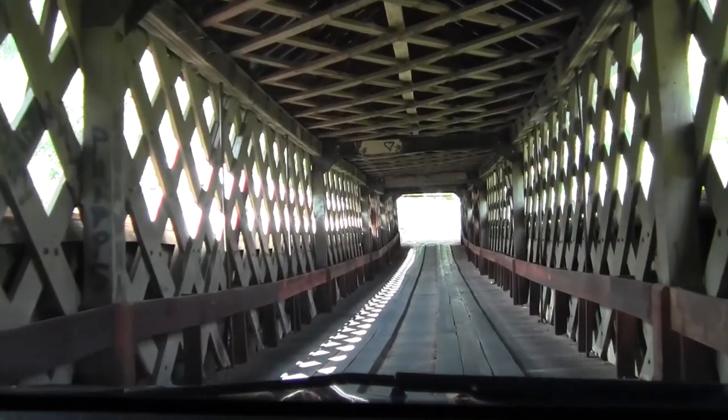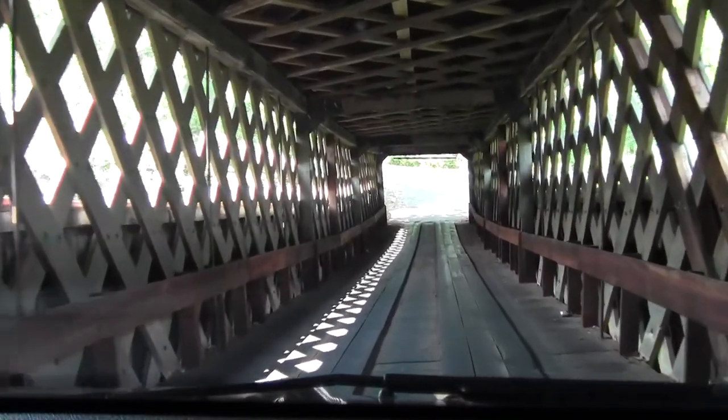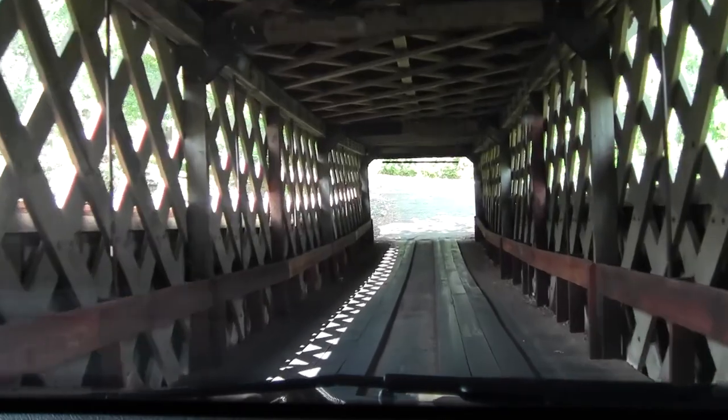You can drive across this covered bridge, but please be careful and be courteous because it only has one lane. Also be sure to observe the five mile per hour speed limit.